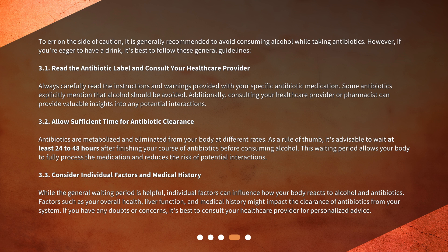Consider Individual Factors and Medical History. While the general waiting period is helpful, individual factors can influence how your body reacts to alcohol and antibiotics. Factors such as your overall health, liver function, and medical history might impact the clearance of antibiotics from your system. If you have any doubts or concerns, it's best to consult your healthcare provider for personalized advice.